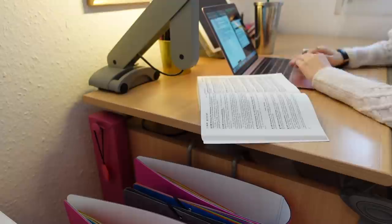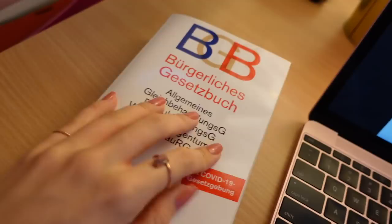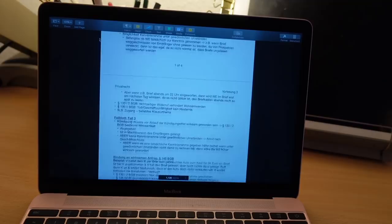Then it was time for my class on German private law. I just sat down at my desk with my statute book — which is where all the written laws are — and took notes as the class went along. Basically we work our way through certain rules within that book and talk about their meaning. Here are my notes from that lecture.